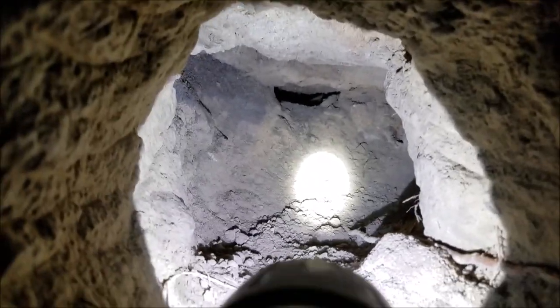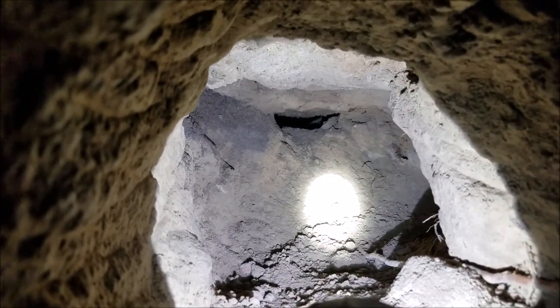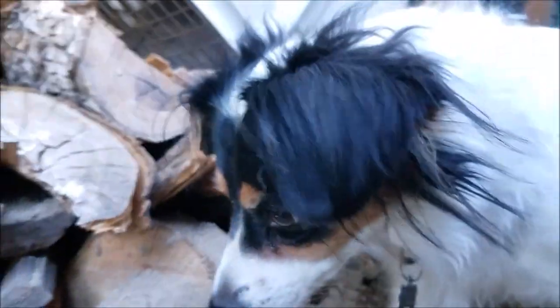I can't just leave that hole like that — I've got to fill it in. I'm going to need a shovel and a board to pack it in there. Sorry Neela, I'm going to fill in your hole.